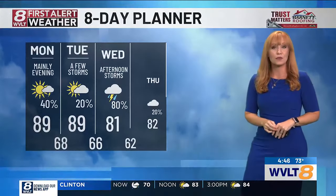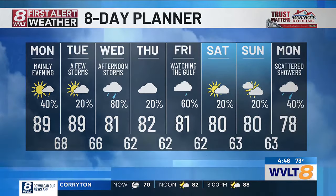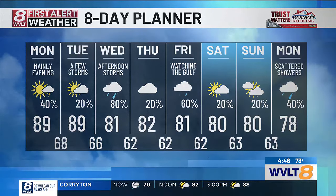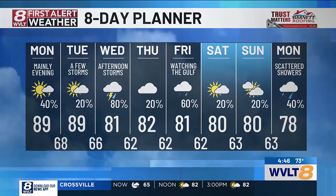In your First Alert 8-Day Planner, the cold front cools us down Wednesday, with a lull Thursday. Then Friday is when we're watching the Gulf, with potential impacts of heavier rainfall and gustier winds. Lingering showers continue into early next week, but this system also chips away at that heat.